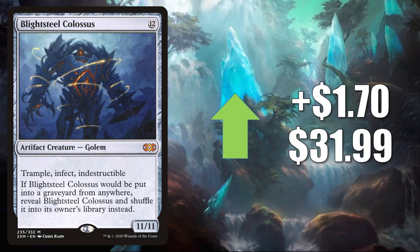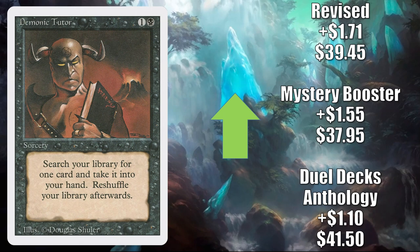Glacial Colossus — the one from Double Masters — up $1.70 to $31.99. Another very popular Commander card that you'll find in a lot of different builds. Also sees some Vintage play. Demonic Tutor — great Vintage card, great Commander card. The Duel Decks Anthology copy up $1.10 to $41.50. The Mystery Booster copy up $1.55 to $37.95. And the Revised copy goes up $1.71 to $39.45.